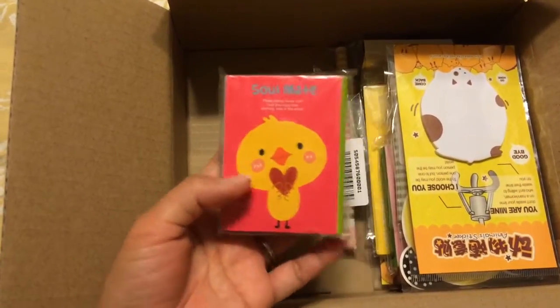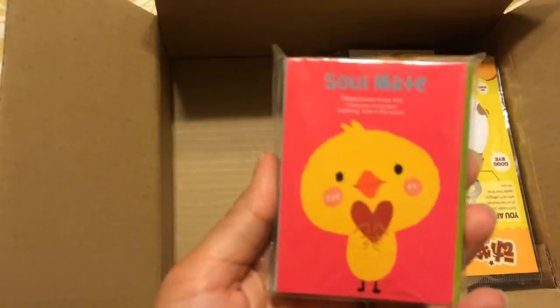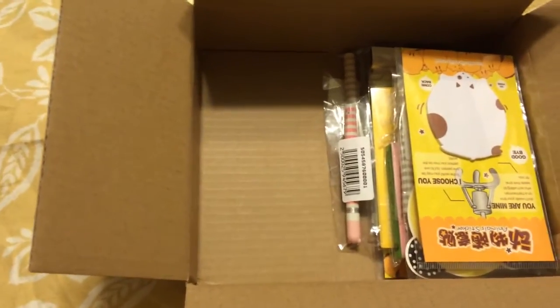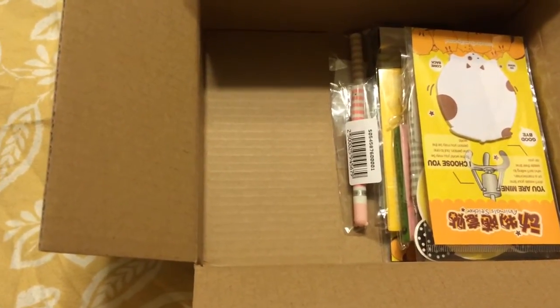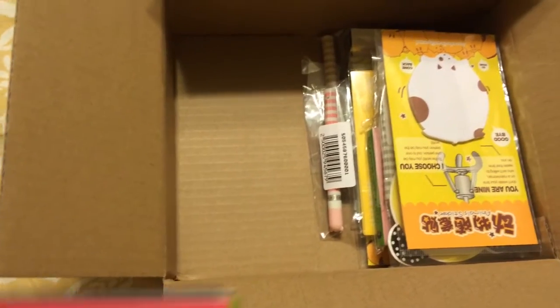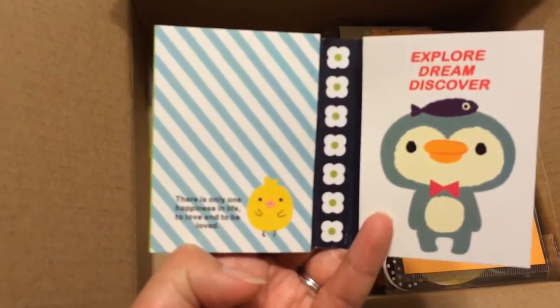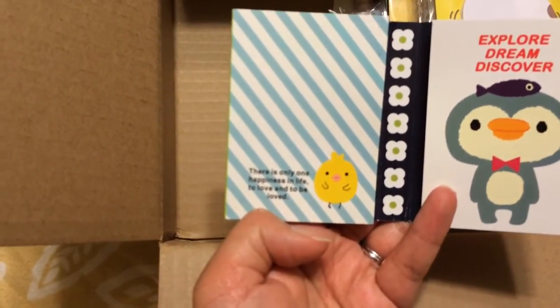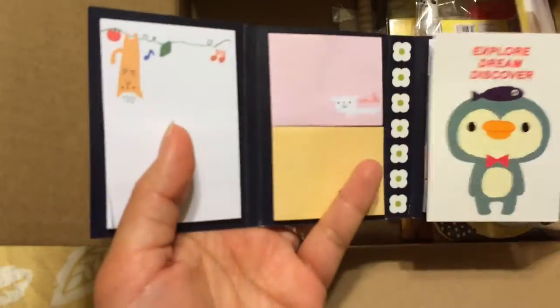I went on a sticky note binge, so I ordered a bunch of sticky notes. This one says 'soulmate.' It has quotes: 'Explore, dream, discover' and 'There is only one happiness in life — to love and to be loved.' So cute! So there's the sticky notes.